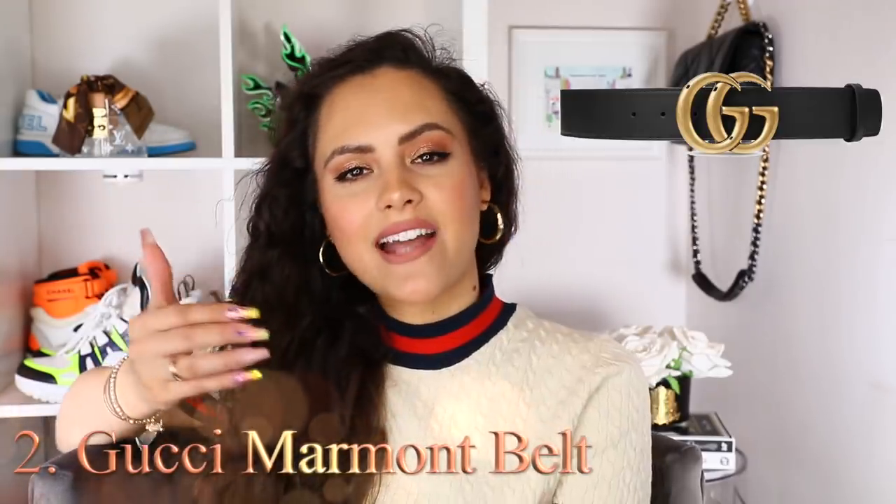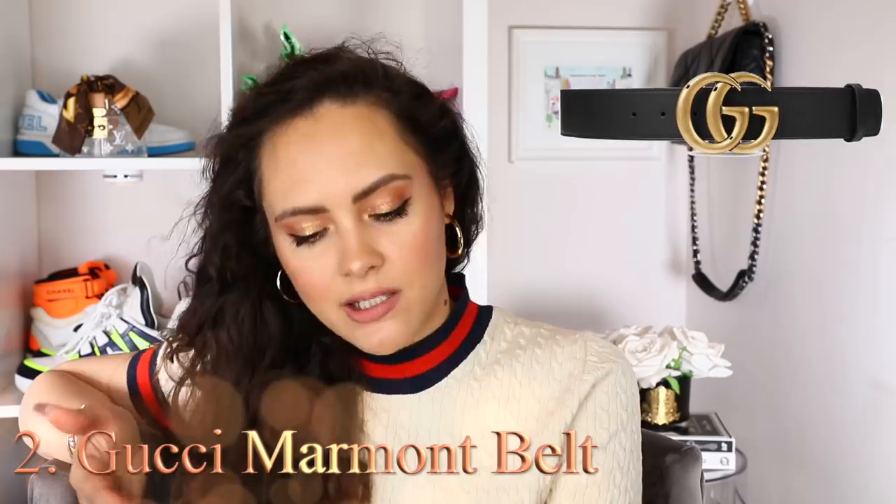Basic item number two — you knew she was coming — the Gucci Marmont belt. I have dragged this item through the mud a number of times on my channel. I'm not going to do it again today, but I am going to tell you about other wonderful belts. Literally any other brand does belts that are not as saturated as this one, but I have some wonderful options for you today.